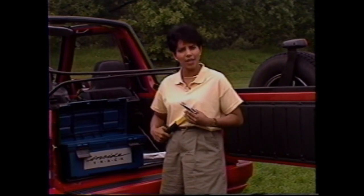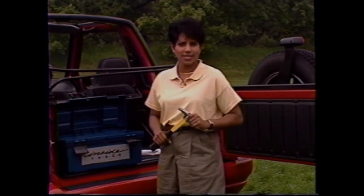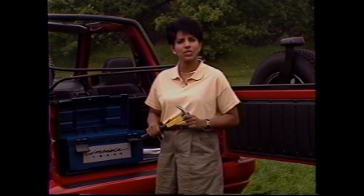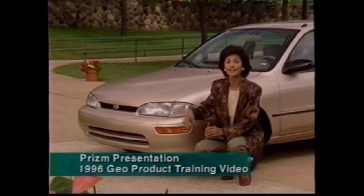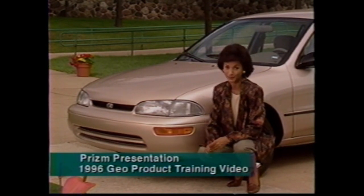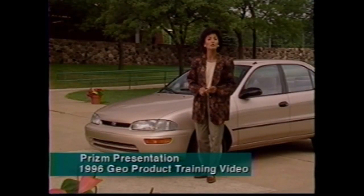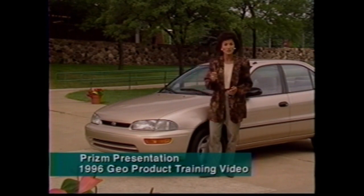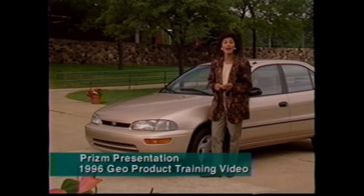The best way to hammer home Chevrolet value is with a thorough feature-function-benefit presentation of the vehicle. On the outside, Prism has a great look, starting with stylish composite halogen headlamps that provide excellent illumination. Five-mile-per-hour bumpers help absorb minor parking lot bumps, reducing the chance of body damage, and they're body-colored on all models for a contemporary look. You can actually see Prism's high quality in the precision fit of the body panels — if you take a pencil and run it over the seam where two body panels meet, you'll notice it's uniform.